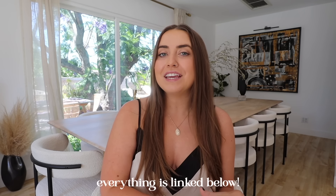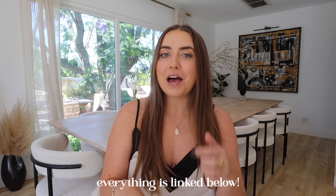Hello, welcome to an Amazon home favorites video. I used to do these pretty often and it has been probably over a year, so I have gathered up so many new favorites from Amazon specifically. I've tried to limit everything to the home category for today, and you probably already know it is Amazon Prime Day, so I'm anticipating that most of this is going to be on sale.